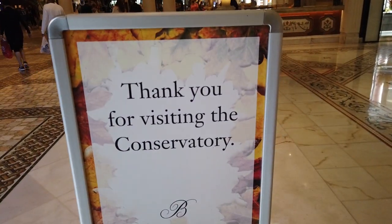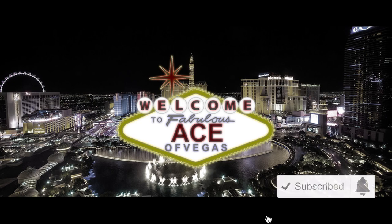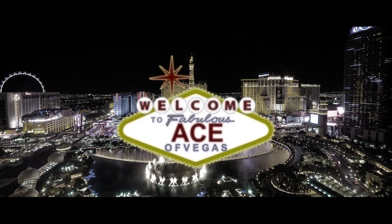Alright, that's it for today's video. If you enjoyed today's content and found it informative, I'd appreciate a like, and consider subscribing if you haven't already. Next time we come back to the Bellagio, I think we should take a look at the hotel as a whole as we explore its history with a proper tour. Until next time, this is Ace of Vegas signing out — wishing you all strong hands and happy spinning.